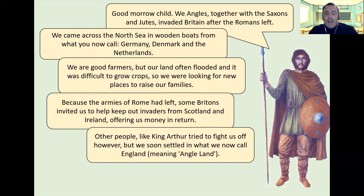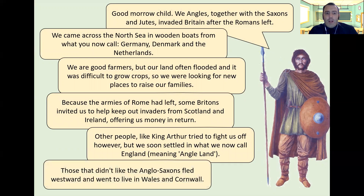So all these people coming to settle in England helped shape part of our country. Those who didn't like the Anglo-Saxons fled westwards and went to live in Wales and Cornwall. We've got some push and pull factors in here as well. The statement 'our land often flooded and it was difficult to grow crops' is an example of a push factor — something that would encourage these people to leave and look for new lands. Britain, which became England, was an exciting prospect: it doesn't flood very often, there's good land, and with Rome gone, there were opportunities for jobs for warriors as well as farmers.